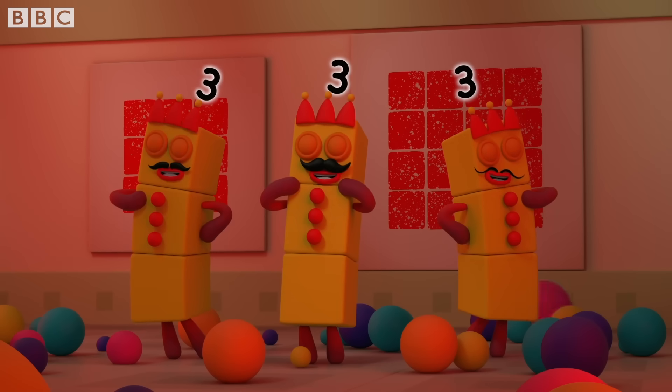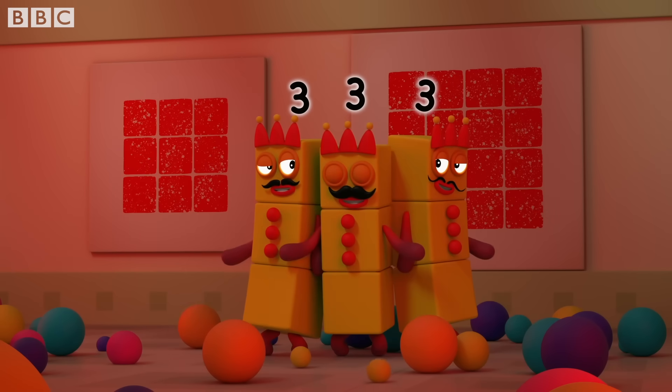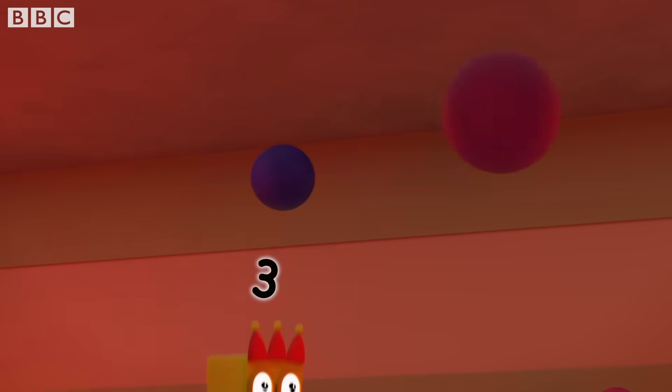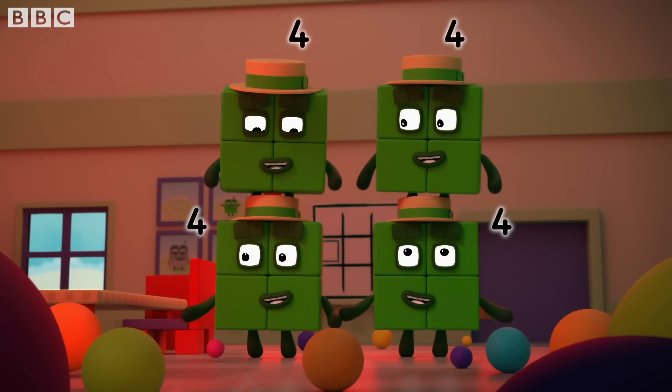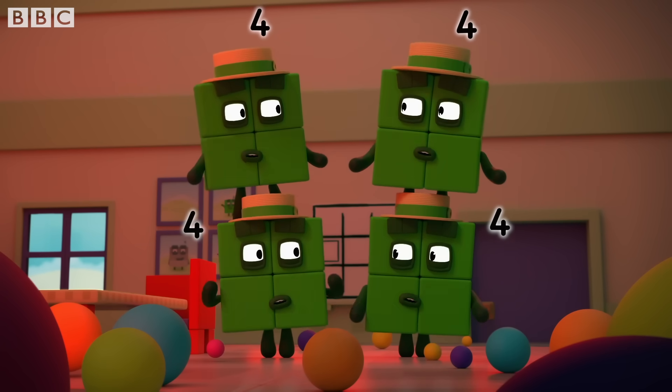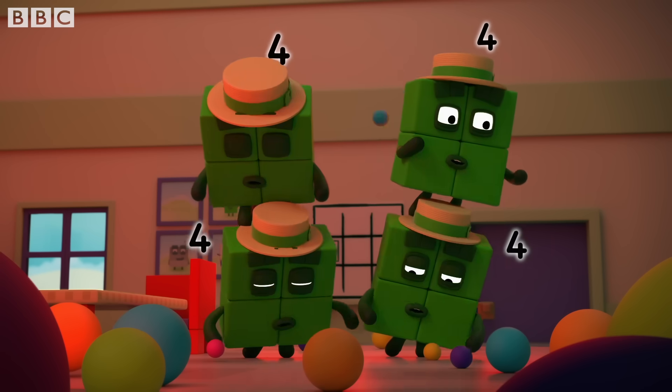We three are the three threes. Drum roll, please. Bum, bum, bum. Whee! Good idea. We are the one, two, three, four — four fours. What could be more square than squares in a square?